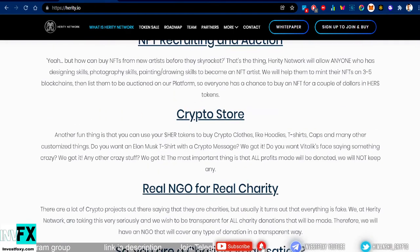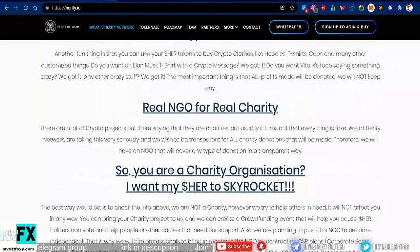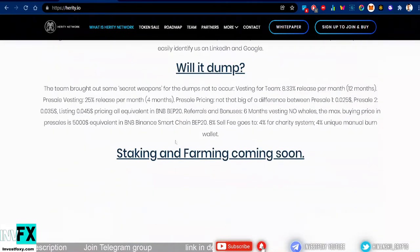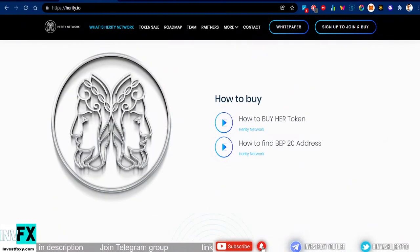The project will also feature NFT recruiting, an auction platform, a crypto store, and a real NGO — a non-governmental organization — dedicated to real charity. That covers all the key information about the token and its use cases.